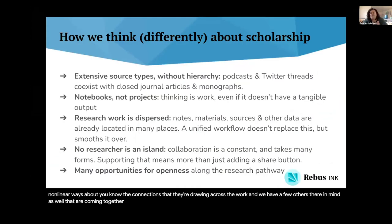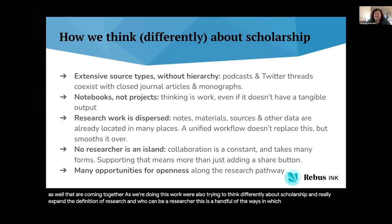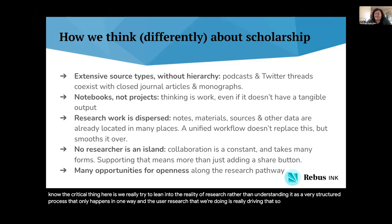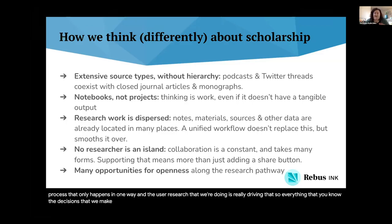As we're doing this work, we're also trying to think differently about scholarship and really expand the definition of research and who can be a researcher. The critical thing here is we're really trying to lean into the reality of research rather than understanding it as a very structured process that only happens in one way. The user research that we're doing is really driving that — all the decisions we're making are guided very carefully by the engagement we have with researchers directly.